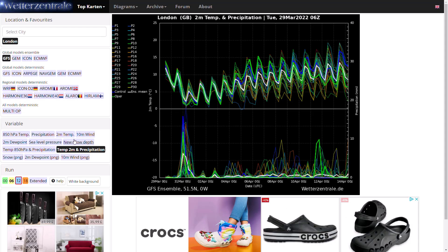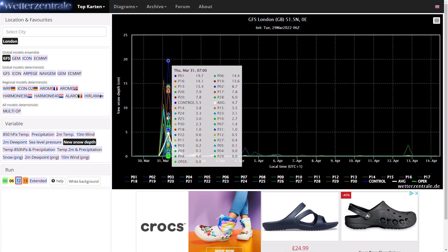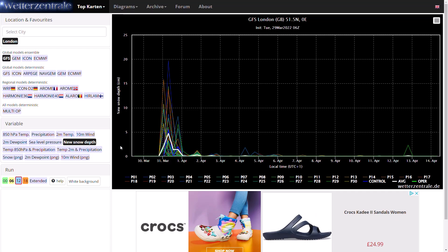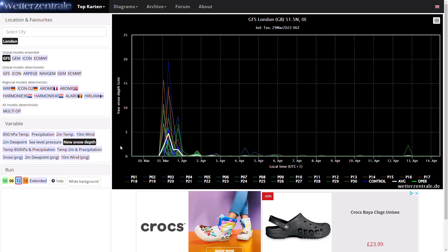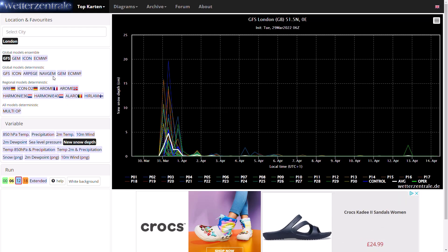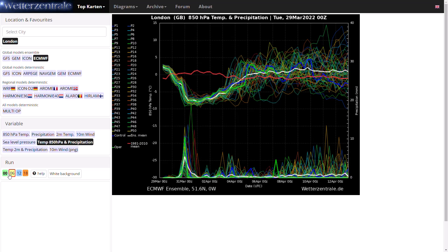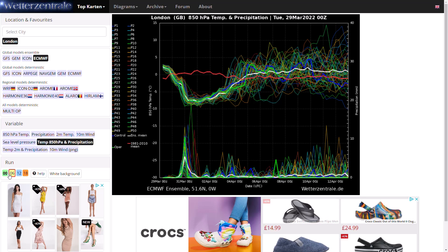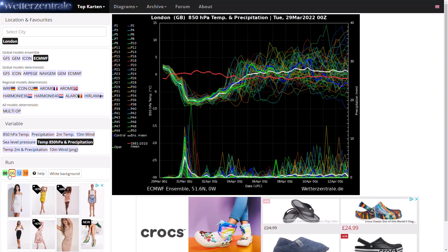Looking at the new snow depth spikes, you can see significant snow depth spikes through Thursday morning, but it's very difficult to say if these are just ensemble members overdoing it. Some models are going for it, some are not, and some even have very minimal precipitation. So it's going to be very interesting to see what happens, and we'll have more details tomorrow. Finally, the ECMWF ensembles follow the GFS ensembles closely — cold over the next five days, returning to around or above average by around the 5th or 6th of April, with increased precipitation around as well for the foreseeable future.